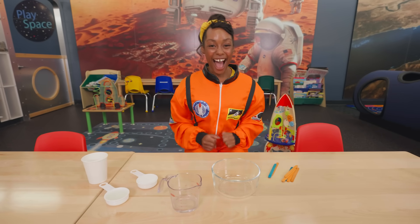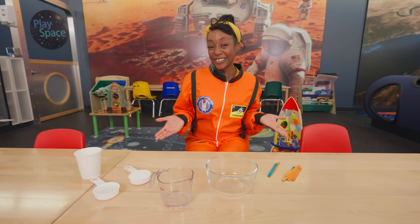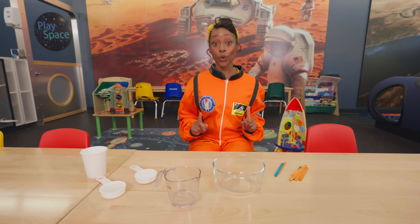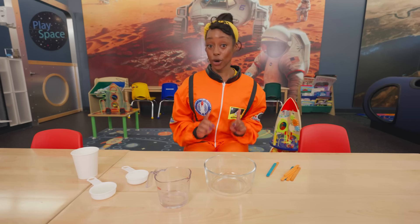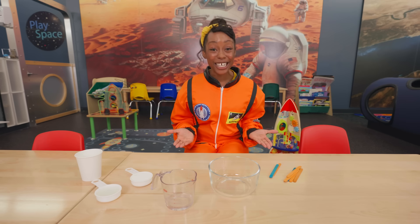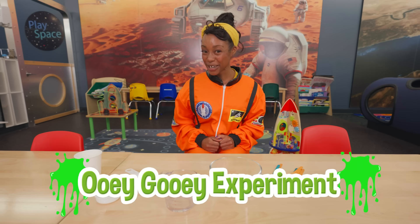Check it out — I'm in a science lab! Astronauts are scientists too, because they do experiments when they're exploring on the moon! An experiment is when you try something new to see what will happen. Sometimes you need a parent or an adult to help you. Let's do an experiment and learn together!